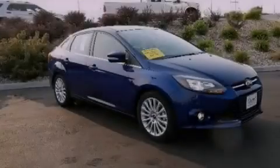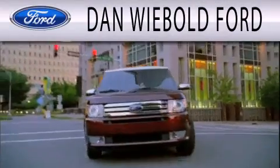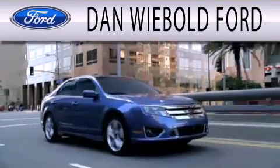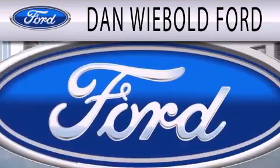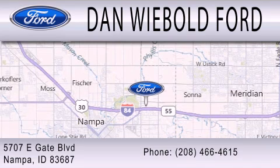Contact us today to arrange your test drive. Dan Webold Ford is dedicated to doing everything possible to ensure that the experience you have selecting your next vehicle is as pleasant as possible. We are located at 5707 Eastgate Boulevard in Nampa.